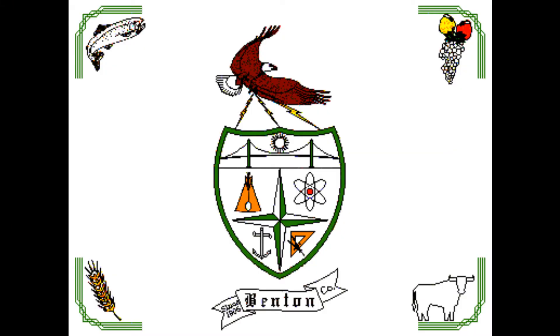Next up is Benton County. This is a very fancy flag. Very fancy. It says Benton on the middle sheet. It has grapes, a cow, wheat, a fish, an eagle carrying a crest with a bridge, a teepee, an atom, a square, and an anchor.